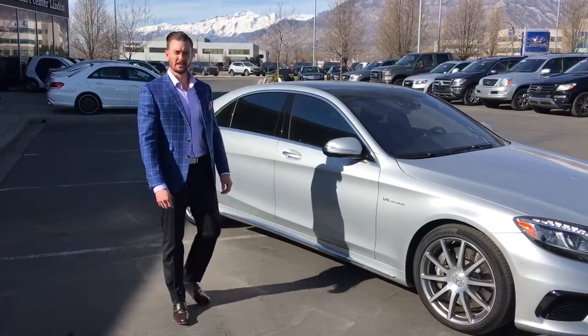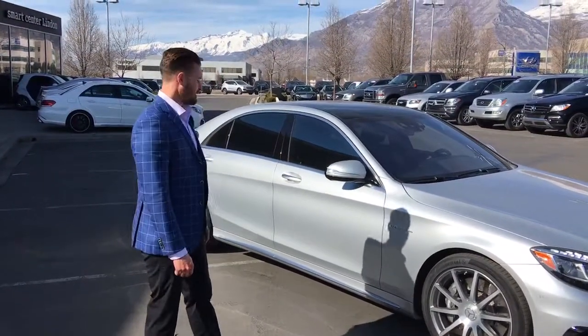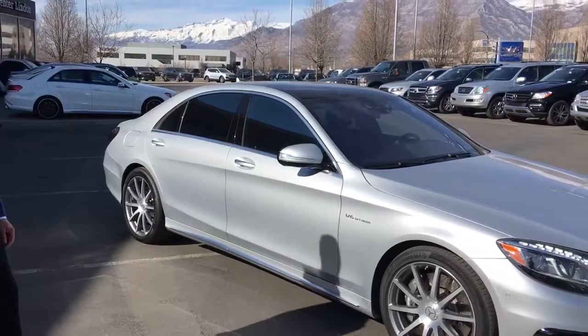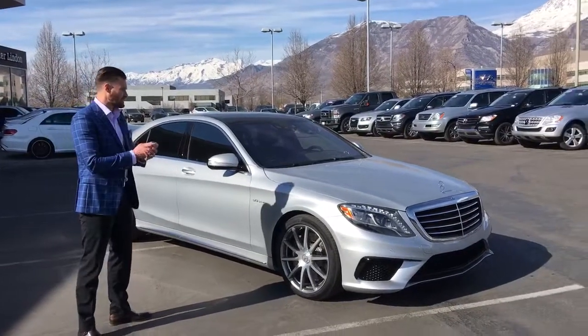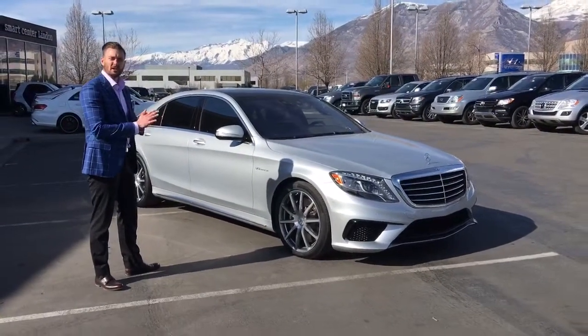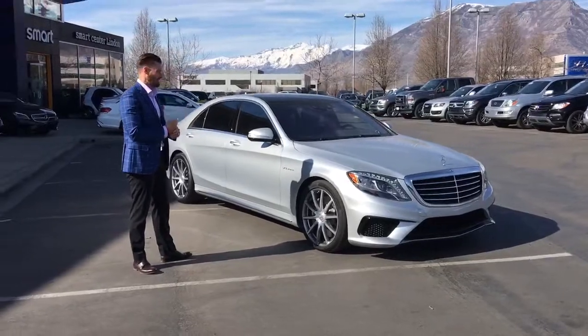Hey guys, Jesse the A&G Guy over here at Mercedes-Benz of Linden with Steve Ward. Wanted to bring a pretty unique vehicle to you here today. This is one of our very good clients' vehicles. We've got it down here on consignment trying to sell it for them — a unique program that you could ask Steve and I about in and of itself.